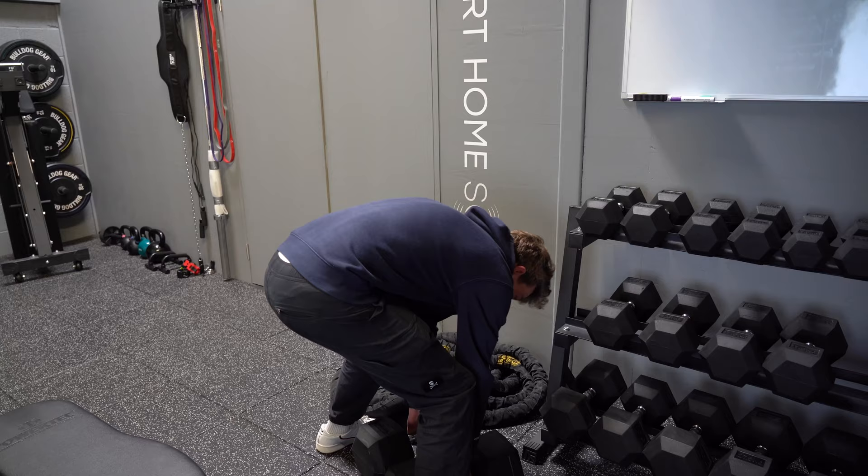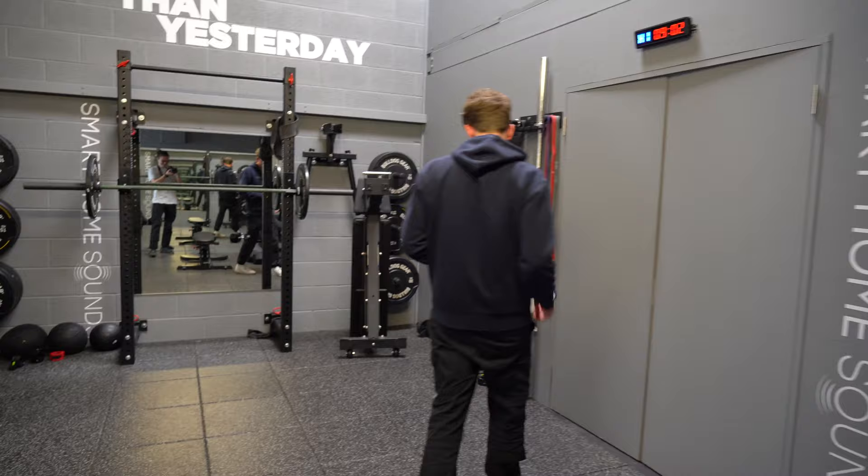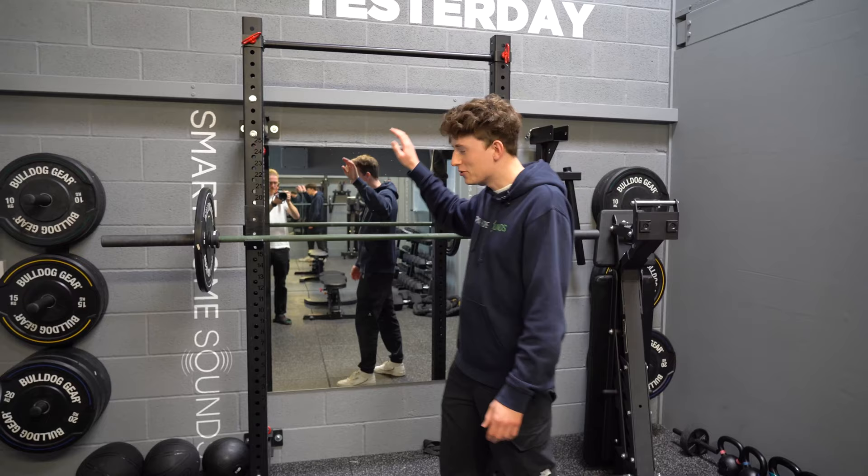I'm actually going to try to pick one up one-handed... oh my God. Yeah, I'm waiting for the sixties — it's so heavy. This is where I spend all of my time over here: deadlifts, squats, bench presses — you name it. This is where you'll find me every morning and every evening.